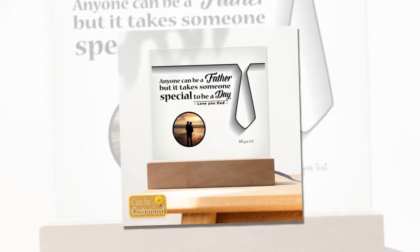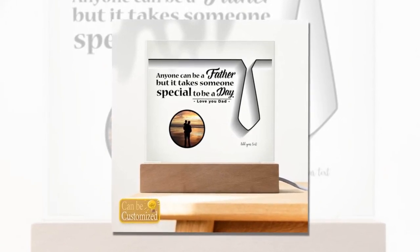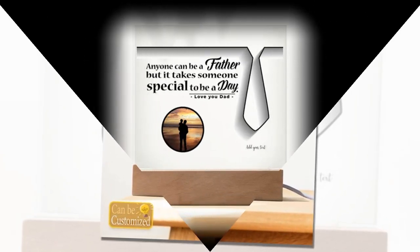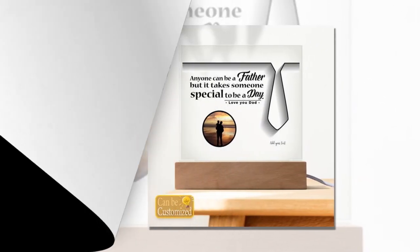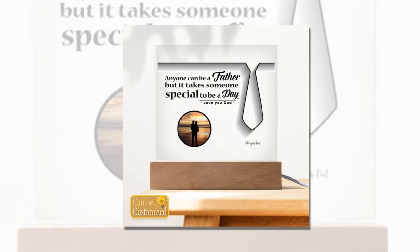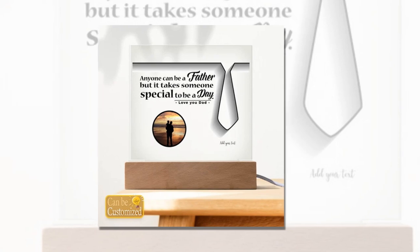Imagine the enchanting glow illuminating dad's favorite spot, whether it's his office desk, bedside table, or living room shelf. What makes our lead lamp truly special is its versatility. With 7 vibrant colors, 3 dynamic modes, and 5 levels of brightness adjustment, dad can customize the lighting to suit his mood or preference. Whether he wants a calming ambience with soft colors or a lively atmosphere with dynamic lighting effects, our lead lamp offers the perfect setting for every occasion.